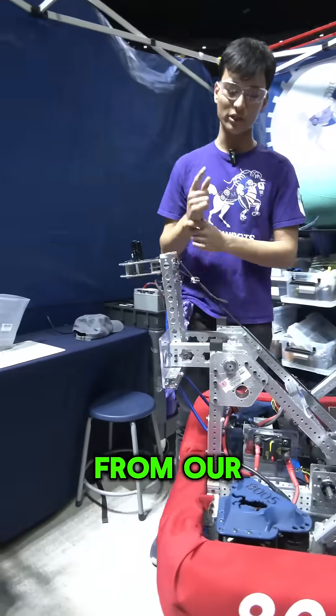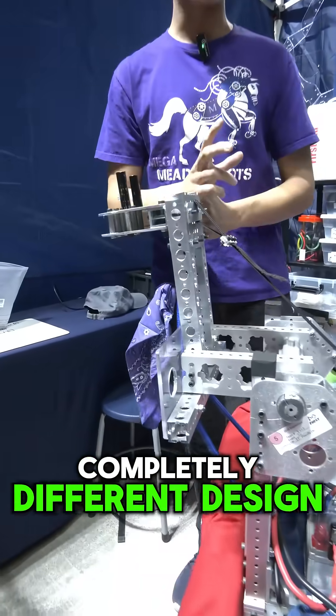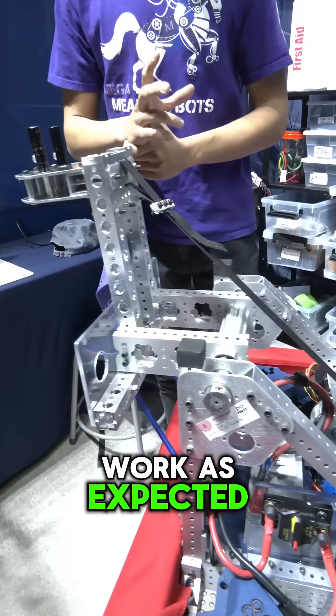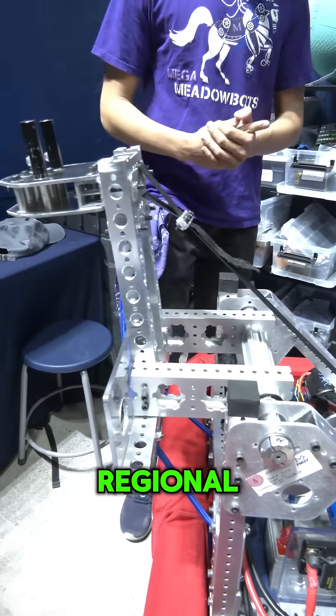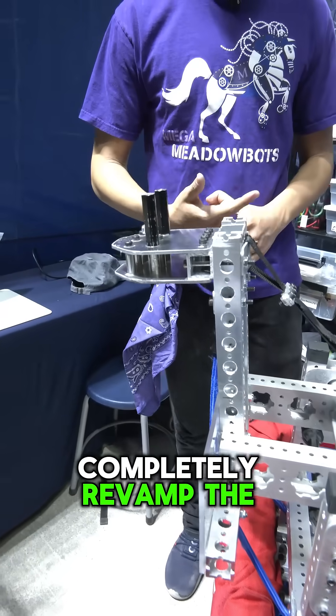We came back from our Utah regional and we had a completely different design and it didn't really work as expected. So we had one week before our competition here at Las Vegas regional and we decided to completely revamp the climber.